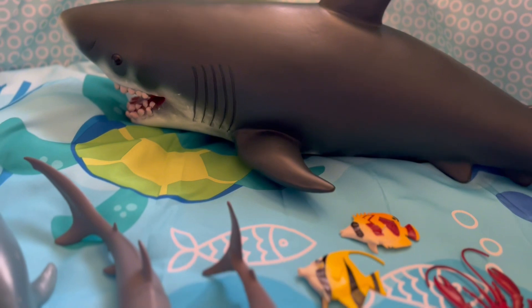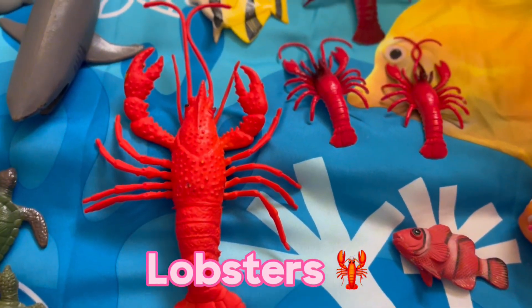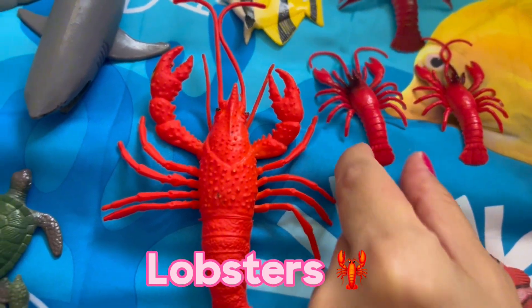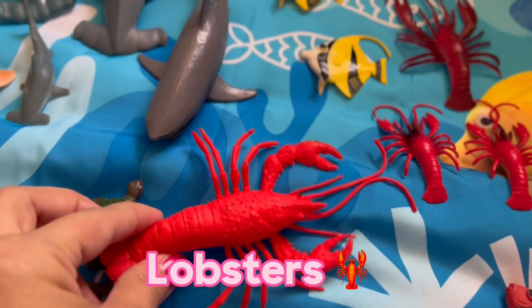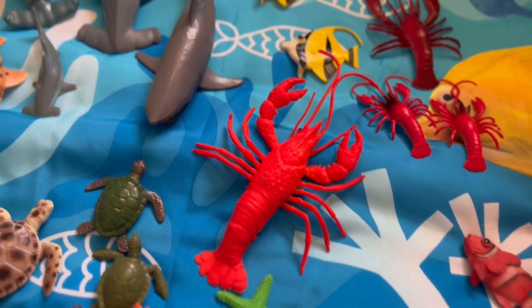Now let's talk about the next animal, which are lobsters. Lobsters are popular seafood. They can live for up to a hundred years. They have a hard exoskeleton and interestingly enough they have blue blood. It contains a protein called hemocyanin which carries oxygen.